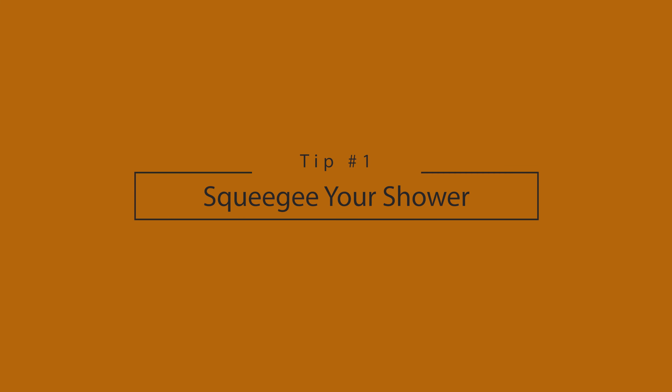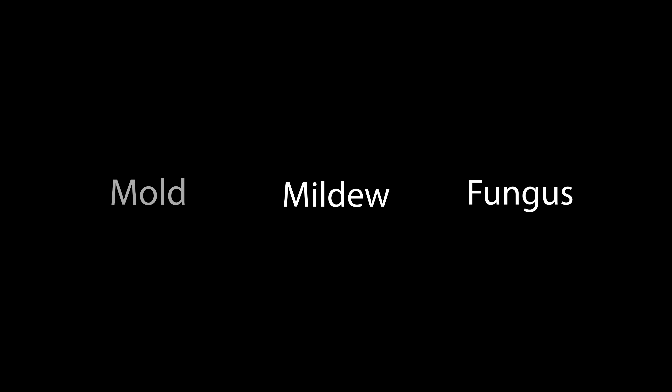Squeegee your shower — I made a whole video about this. When it comes to keeping your bathroom clean, moisture is not your friend. Mold, mildew, fungus — all of these things thrive in moist environments. One of the best things you can do is get the moisture out as quickly as possible after your shower. It'll also help prevent glass stain. And here's the real kicker: it'll take less time to squeegee down your shower after each use than it takes to do one weekly shower cleaning. If you squeegee each day, it reduces that cleaning to basically a quick wipe down.